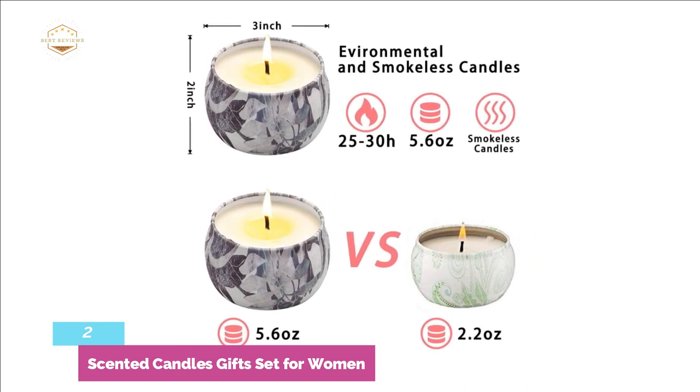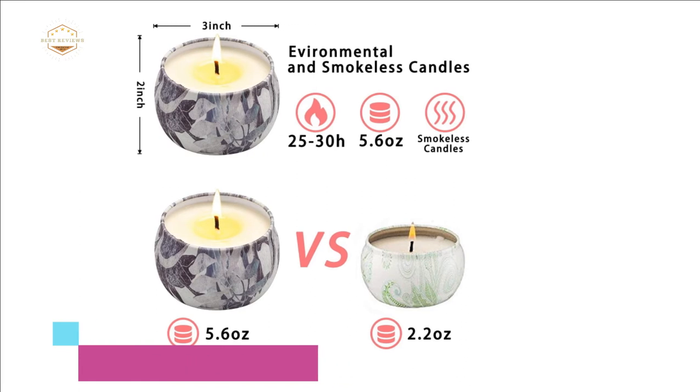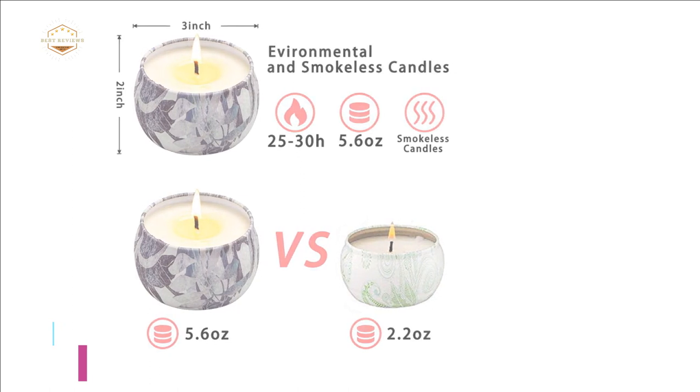The scented candle set can be a perfect gift for your wife, family, friend, teacher, or anyone you love for any occasion such as Mother's Day, Christmas, Birthday, or Teacher's Day.